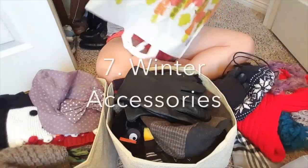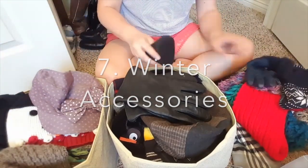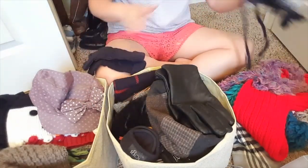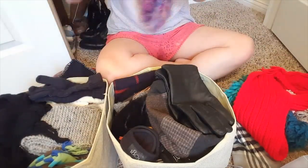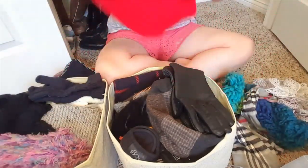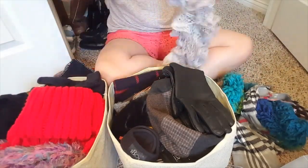The last part of our closet to declutter are the hats, gloves, and scarves. I did recently go through them, so I don't really need to declutter as much as I do organize. I will eventually hang up the scarves on a hanger, and that way it will save space for my hats and gloves. I got these bins at Dollar Tree — they are really, really awesome.